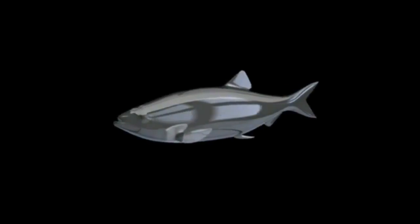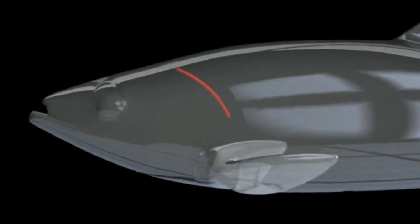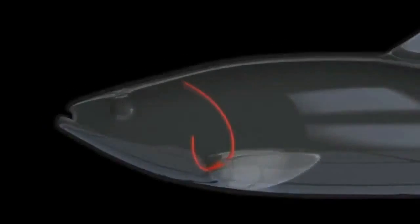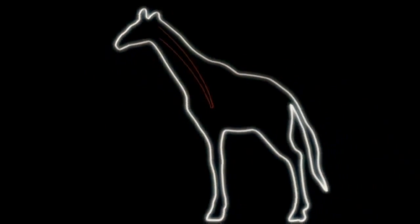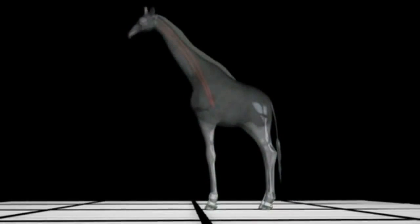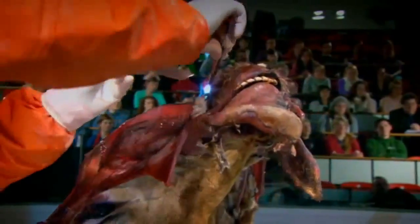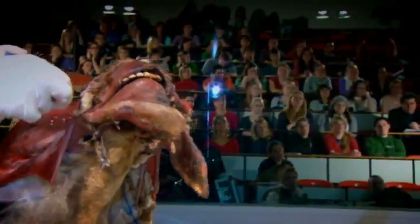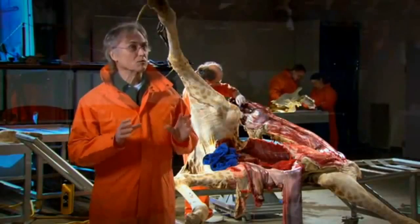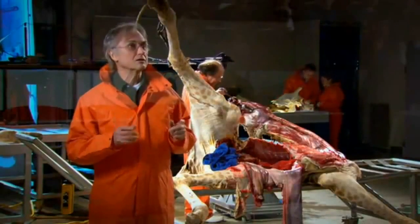Once you introduce a mammalian neck and it starts to get longer, the heart is displaced down lower. It turns out the laryngeal nerve first evolved in fish-like creatures as a direct link from the brain to gills near the heart. Over millions of generations, this nerve gradually lengthened, each small step always simpler than a major rewiring to a more direct route. Remember that a designer — an engineer — can go back to the drawing board, throw away the old design, and start afresh. A designer has foresight. Evolution can't go back to the drawing board; evolution has no foresight.